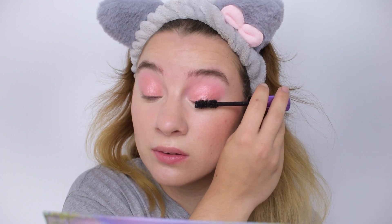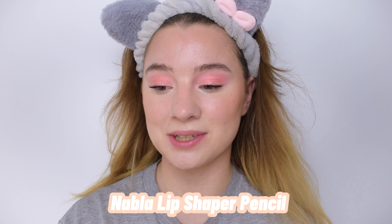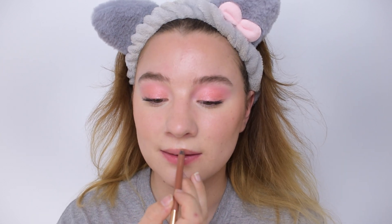For lip liner, I've chosen the Nabla Lip Shaper — it's in my project pan, and it's a liner that pairs well with any lip shade on top. I wanted to use it today because it's a lovely contoury shade. I'm lining my lips naturally: a little on top of the cupid's bow and then just slightly on the bottom.